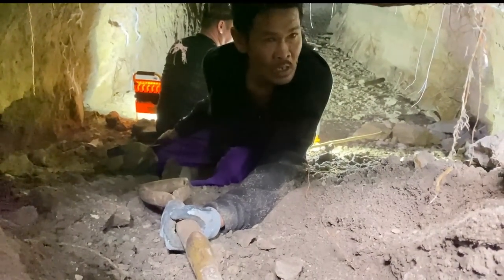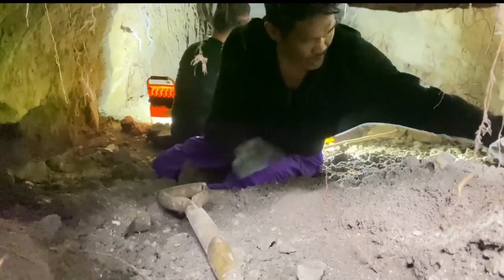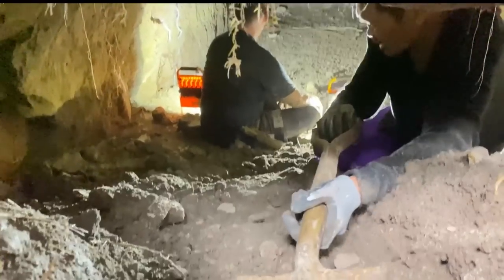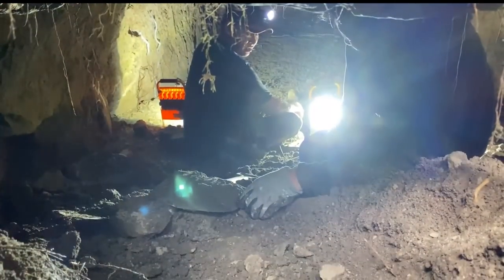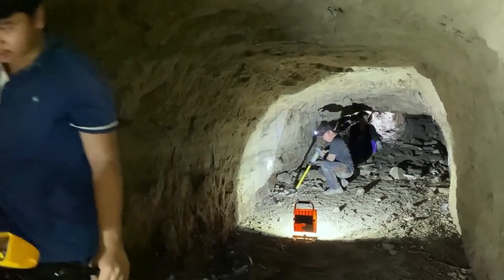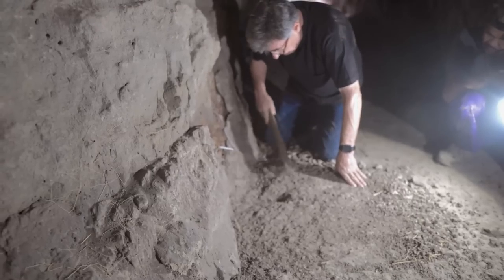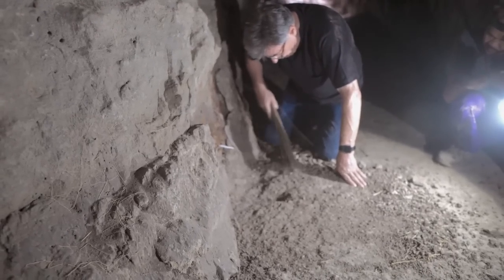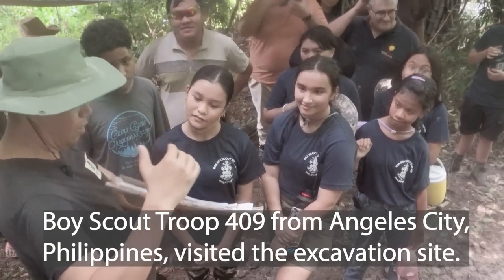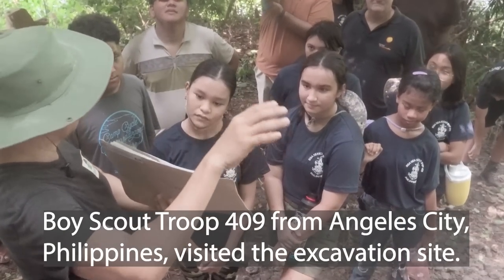This buddy is trying to enlarge the entrance so the crew can come in, and we just opened up a new tunnel — tunnel number eight. If I had known, I would've brought my pick. These are the kind of Japanese tunnels that were carved out on the mountains of Bamban.